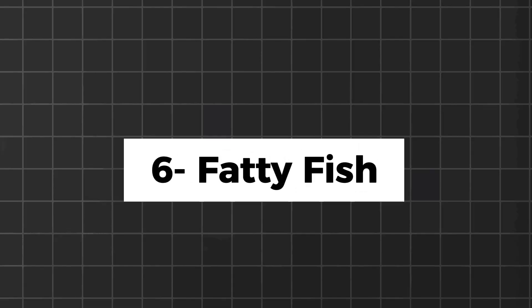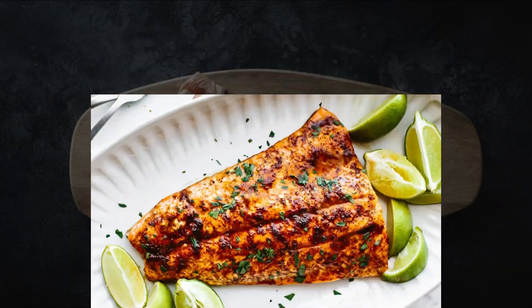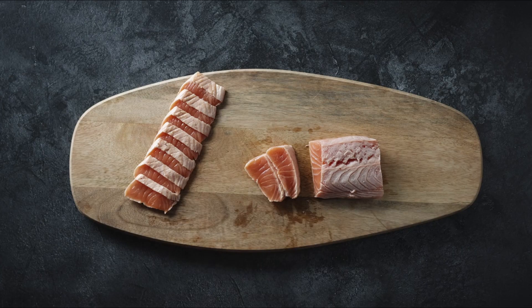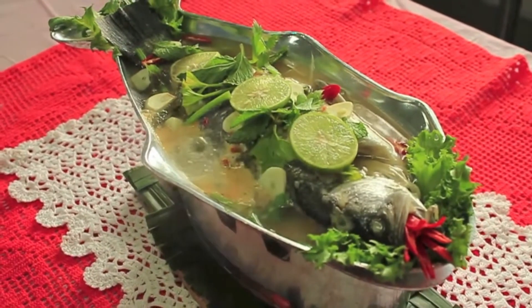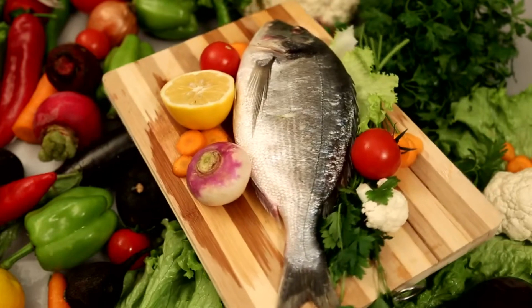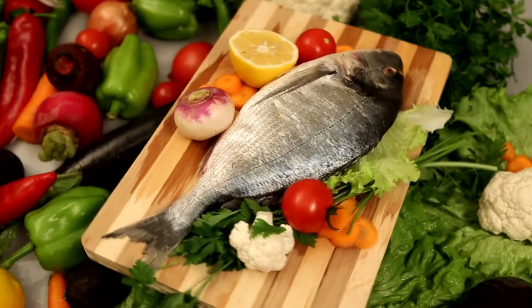Fatty fish, such as salmon, mackerel, trout, and sardines, are excellent choices for a ketogenic diet due to their high fat content and low carbohydrate levels. One of the primary advantages of including fatty fish in a ketogenic diet is their high omega-3 content. Additionally, fatty fish are an excellent source of high-quality protein, which is essential for muscle repair, growth, and overall health.